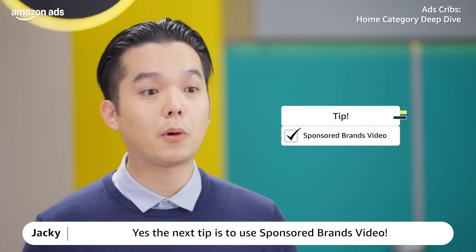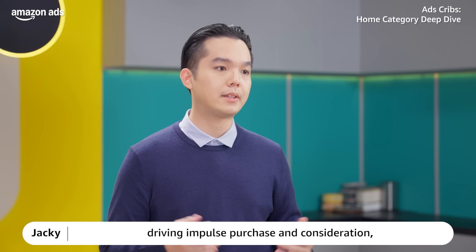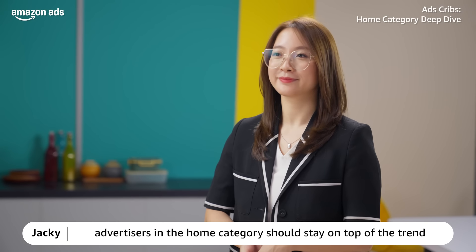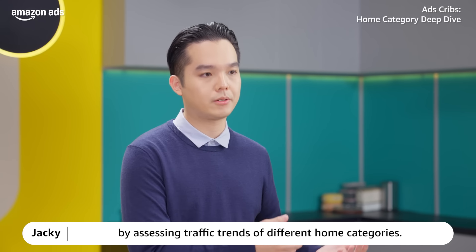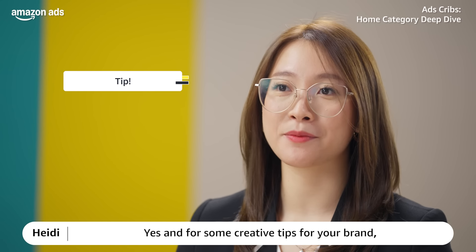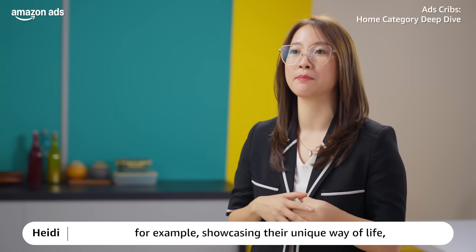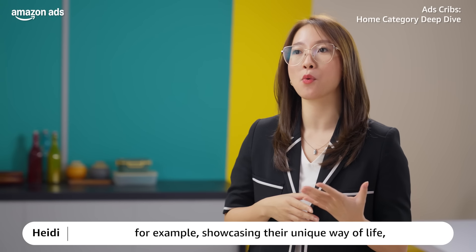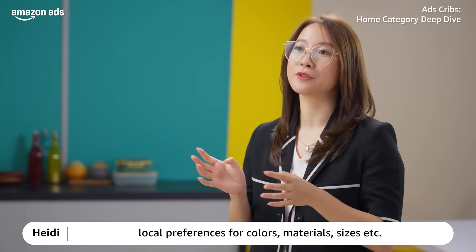The next tip is to use sponsored brands videos. As we see growing video consumption driving impulse purchase and consideration, advertisers in the home category should stay on top of the trend by assessing traffic trends of different home categories. By using sponsored brand video ads, you can call out much more aspects of your home furnishing products, giving you much more room for layered communications. For creative tips, we recommend catering lifestyle images to fit the country consumer — for example, showcasing their unique way of life, such as summer and winter trends and local preferences for color, material, and sizes.